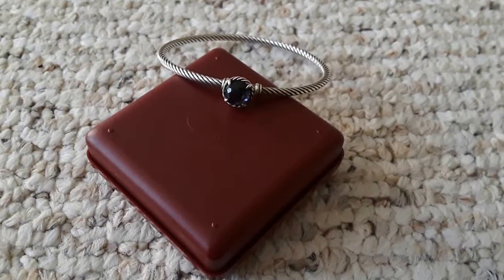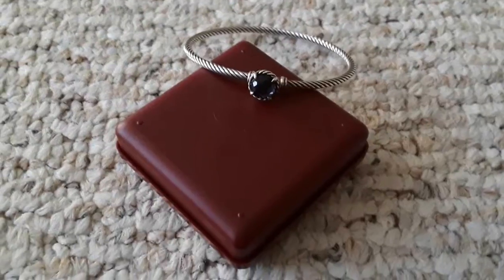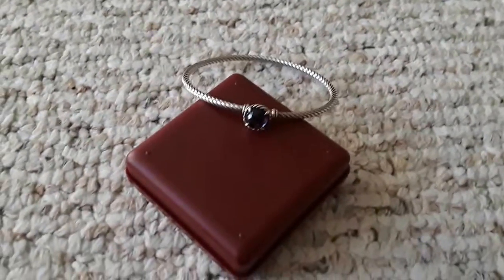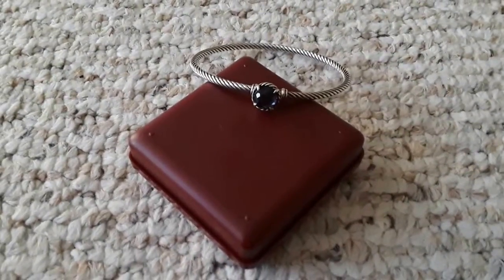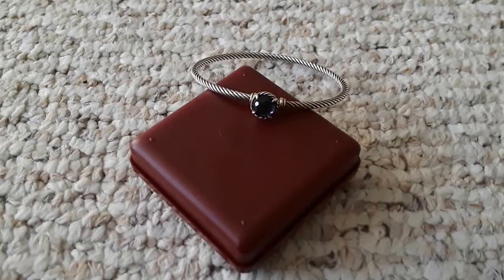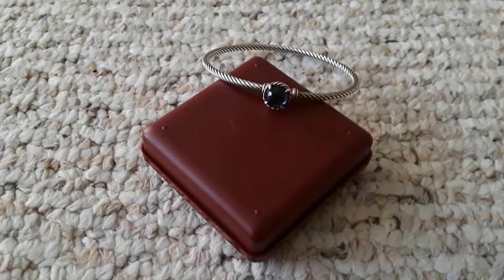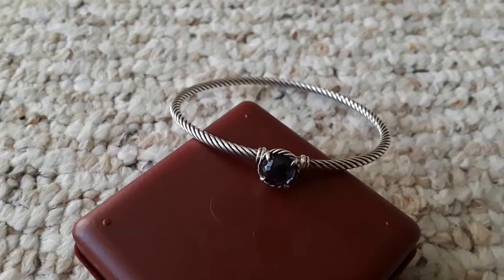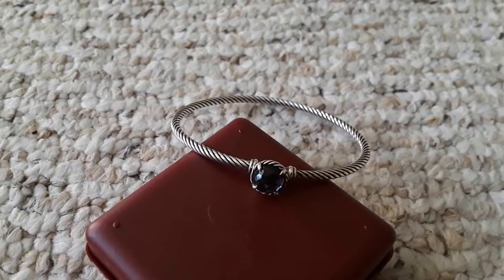I'm making this video separate because I feel like it's a special one. I just uploaded a video on the jewelries I acquired this week, and this is the most special find. It's a David Yurman chatelaine cable wire bracelet, and the stone is amethyst — medium amethyst or black orchid — because the color is grayish, bluish, purplish depending on which angle you're looking at.